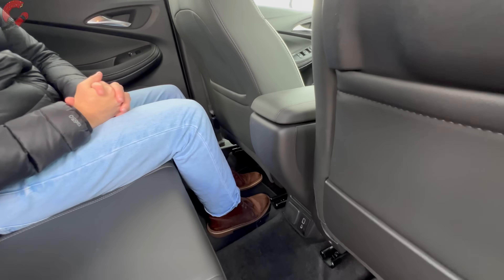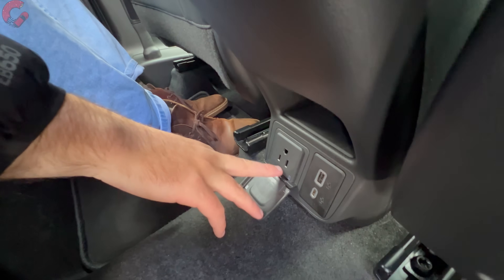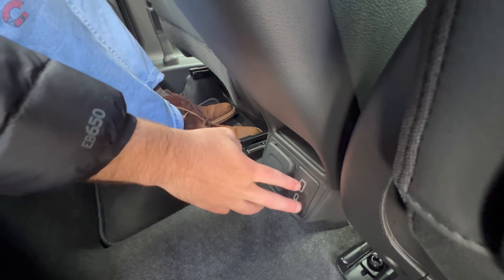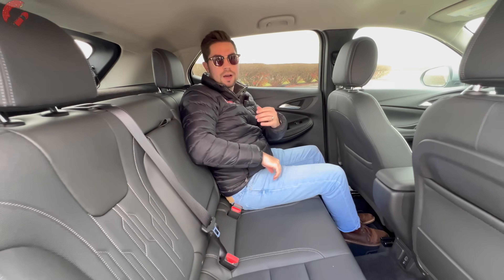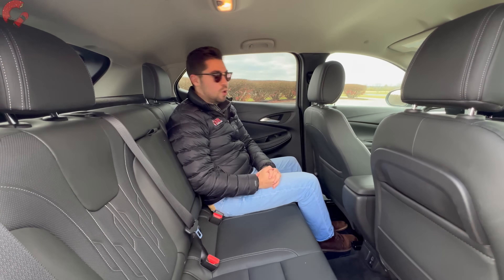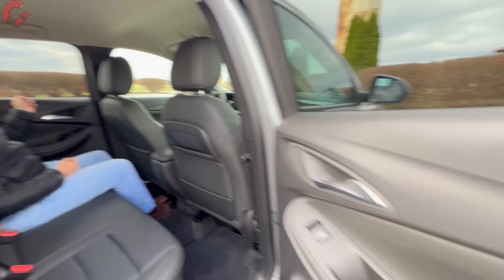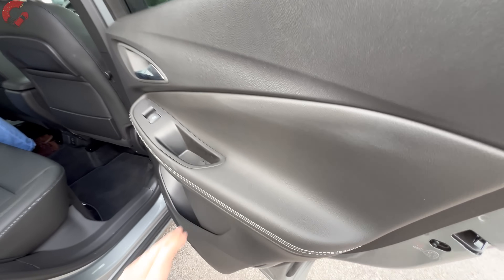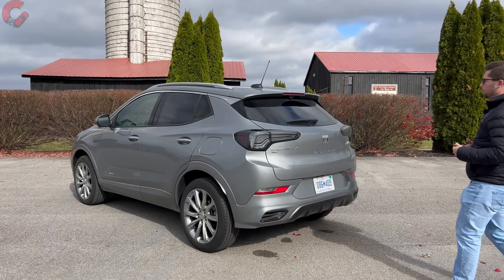There are no rear vents on any version of the Encore GX. However, there is a full household-style power outlet in the rear, which is surprising on this model, plus two USB charging ports. A center armrest folds down to reveal two cup holders. Notably, no heated rear seats are offered on the Encore GX. The rear door trim is mostly hard-touch with leatherette on the middle and armrest, plus bottle storage at the bottom.